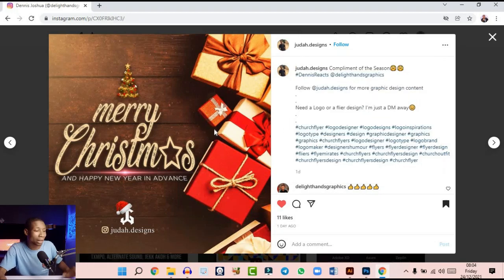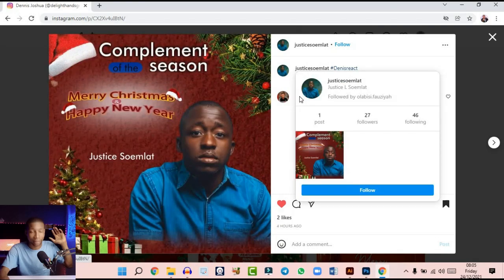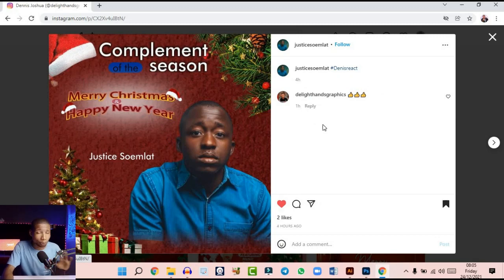This last one came from Justice Omelette on Instagram. This guy is one of my top fans for the year — he's always the first to comment on my videos and posts and follows everything I do. He's been my top fan even on Facebook. He sent in this design: 'Compliment of the season, Merry Christmas and a Happy New Year, Justice Omelette.' Nice design, but we have a few things to address. First, the picture here is way too big — why not reduce it so we have enough space to play with 'Merry Christmas and Happy New Year'?